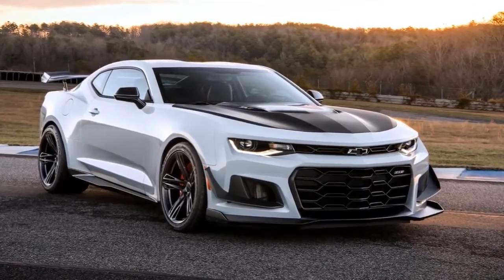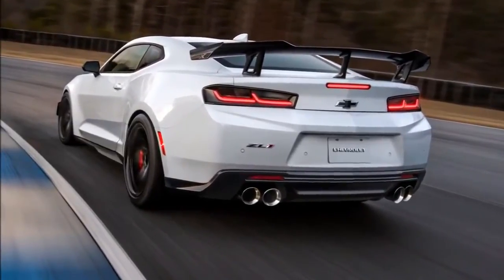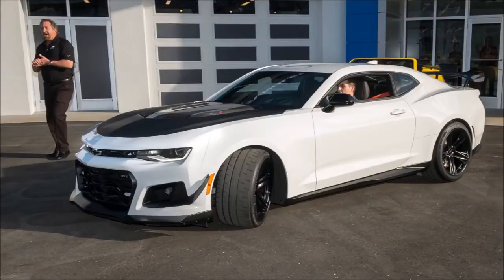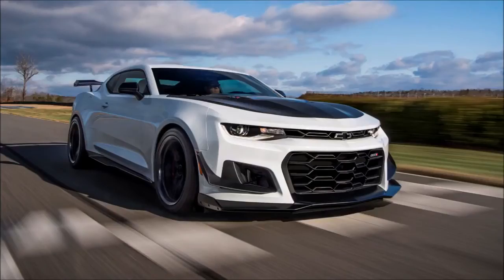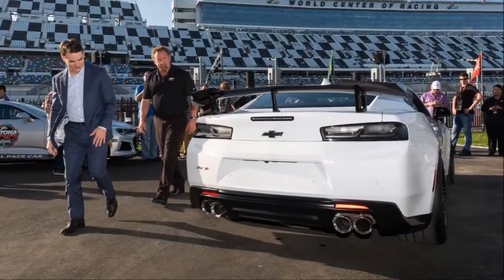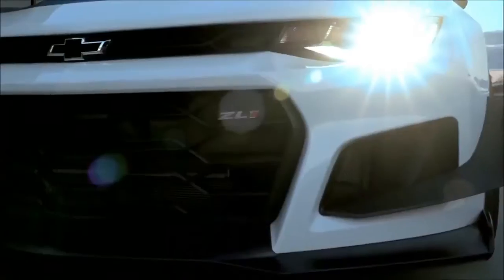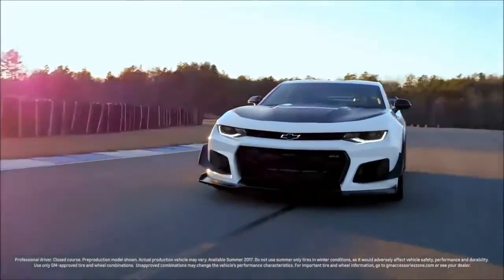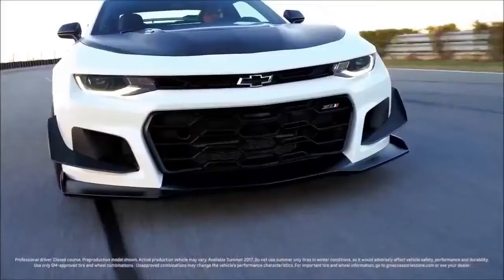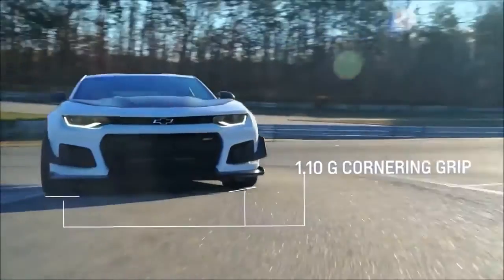Exactly how good is that time? It's quite good — 13.56 seconds quicker around the 12.9-mile Nordschleife than the 10-speed automatic ZL1, making the ZL1 1LE the fastest Camaro to lap the famous German track to date. The carbon fiber wing is just one element of the $7,500 ZL1 1LE package, providing 80% more downforce compared to the base ZL1 wing. Developed with GM's road racing partners at Pratt & Miller, it provides 300 pounds of downforce at 150 mph.